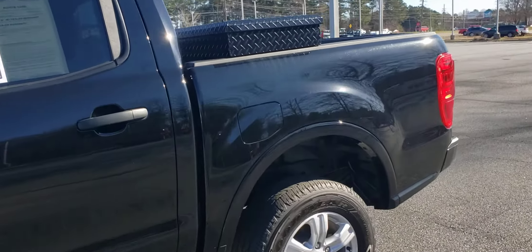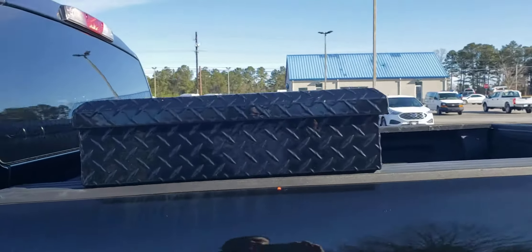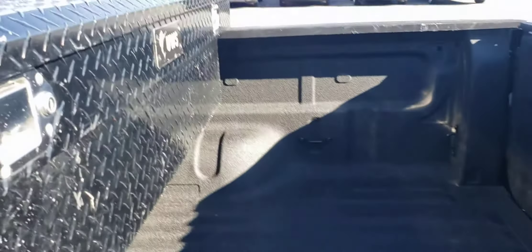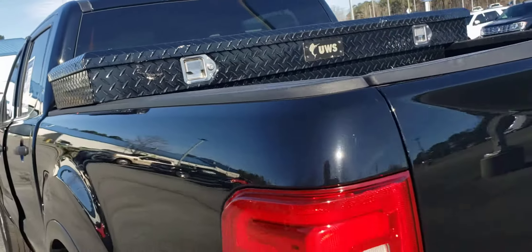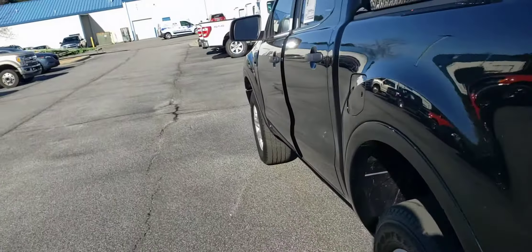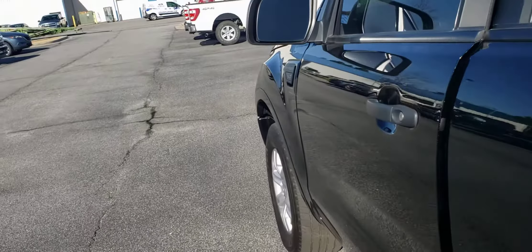Let's look at the back of it here for a second — toolbox, spray-in bedliner, and a tow hitch on the back. Let me open it up for you here and put on the glass so you can see.